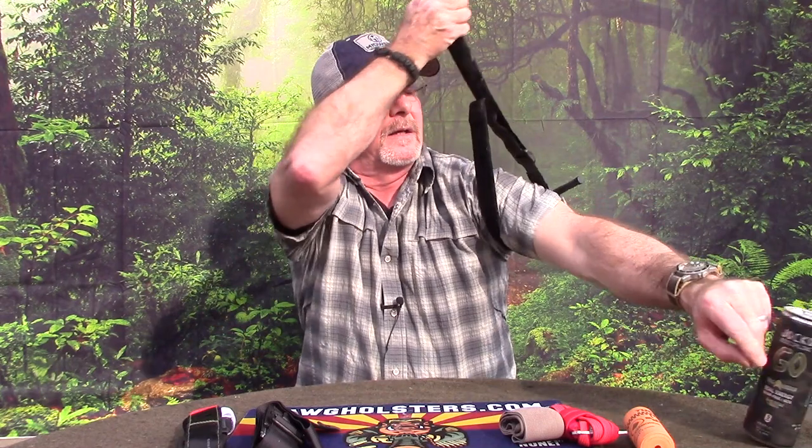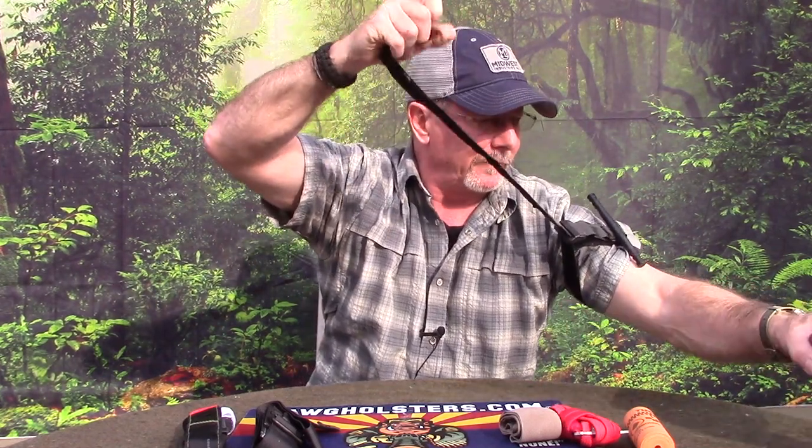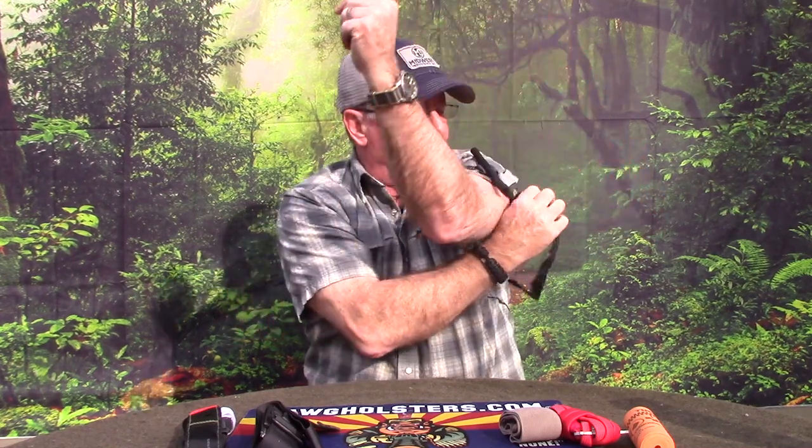Another thing about tourniquets generally — but especially windlass tourniquets — you're going to want to stage these so you can get them out and operate them fast. When you need it for yourself, you should be able to put it around your arm and then take the red tab and pull it tight. It's easier if you're pulling one direction over the other, so try to stage it that way. When you get it good and tight, just hit your Velcro — it doesn't have to go all the way around, just enough to stop it right there.